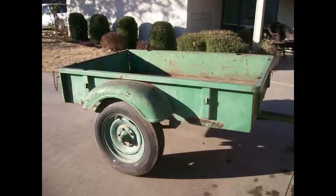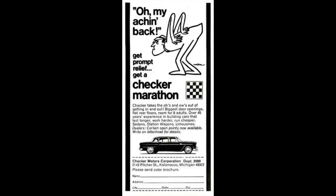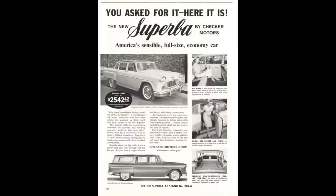In 1956 taxi sales started to decline, so they went to the consumer market. Checker introduced the Marathon in 1960, and it was produced until 1982. It's worth mentioning that they did make changes, but the changes were very minimal — they basically produced this car for 22 years with very minimal changes, much like a Volkswagen Beetle or a Porsche from that era.